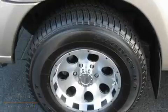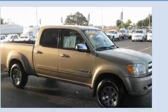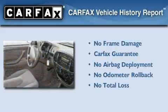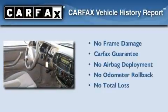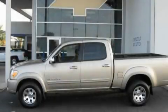It features a 4.7-liter, 8-cylinder engine and a 5-speed automatic transmission. Not to mention that this Toyota qualifies for the Carfax buy-back guarantee. This vehicle is sure to sell fast. Call and arrange your test drive today.